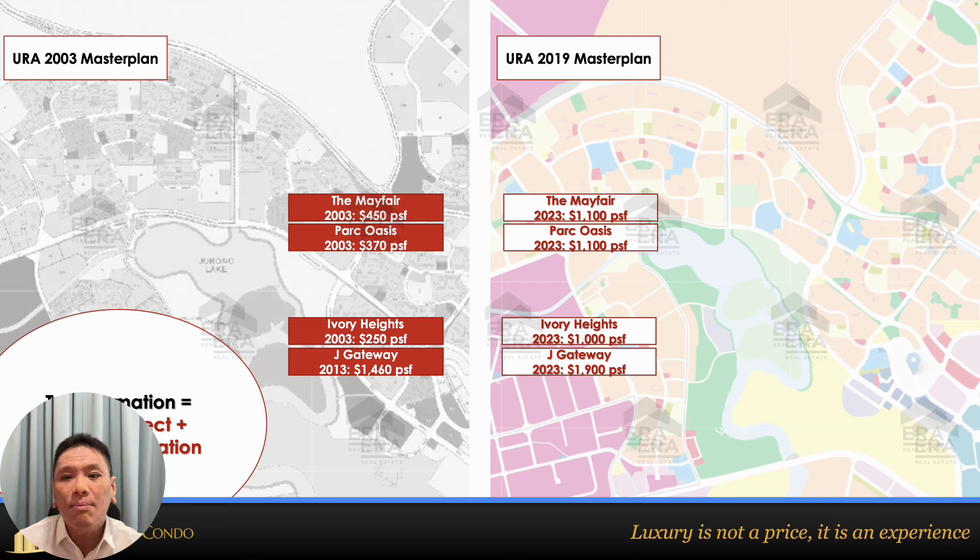Mayfair is located in Upper Bukit Timah near King Albert Park. In 2013 the PSF was around 450, and 20 years later it doubled to 2,100 per square foot. Park Oasis, an older condominium, was around 370 PSF in 2013 and is now around 1,100 PSF — a three times increase. Ivory Heights went from 250 PSF and increased four times over 20 years. J Gateway went from around 1,500 to 1,900 PSF.